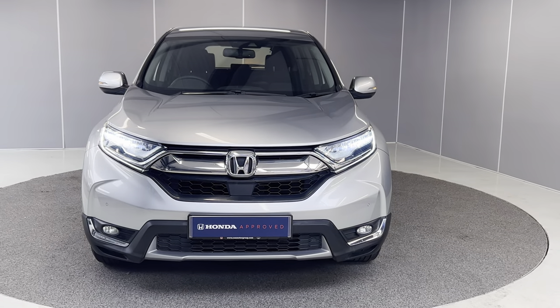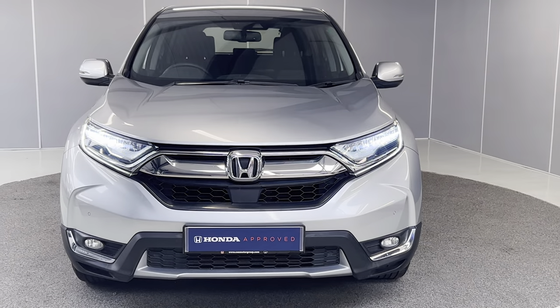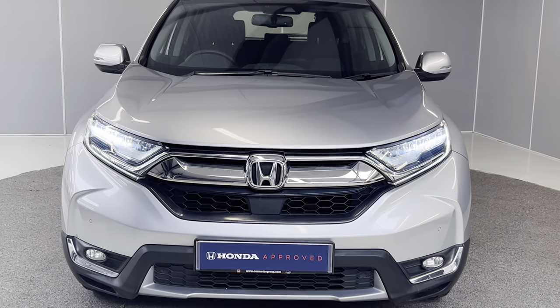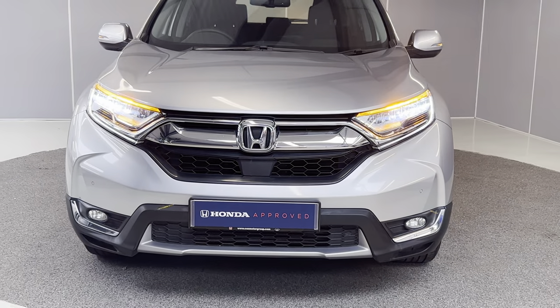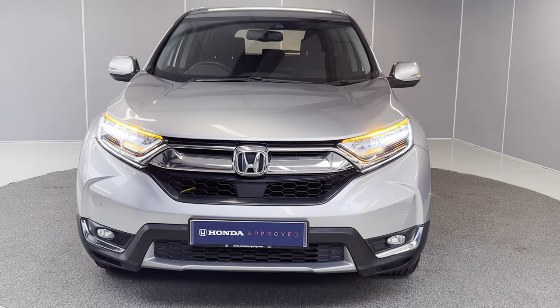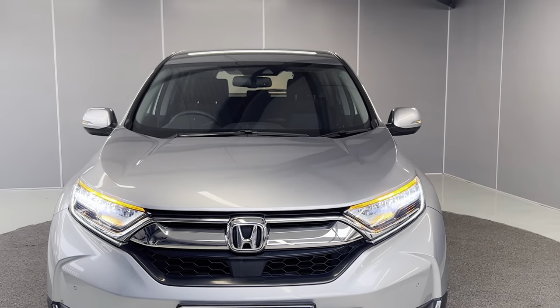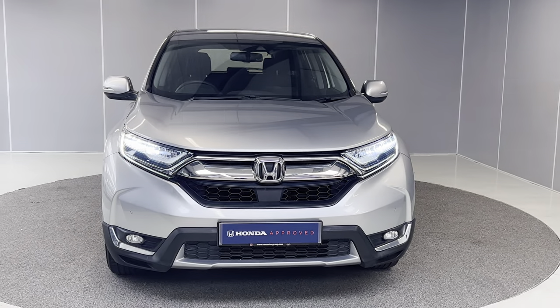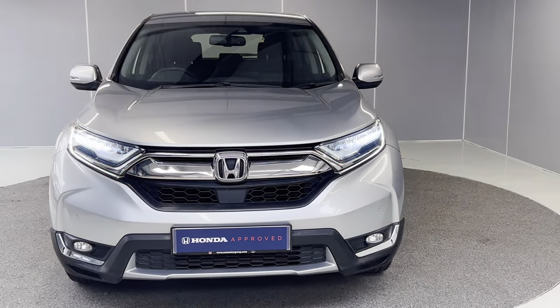To start off, we've got these LED headlights which have daytime running lights as well, along with LED indicators front and rear. There are also front parking sensors and fog lights. It's a really nice colour — the previous customer clearly enjoyed it.